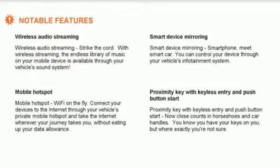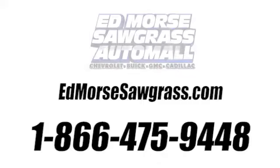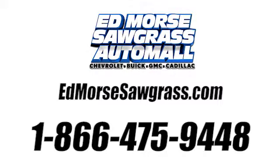Imaginative luxury for the real world. That's today's Buick. The time is now — see it for yourself today. Call us today at 1-866-475-9448.